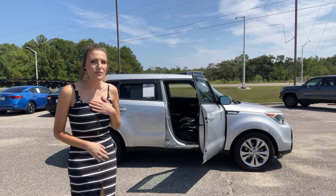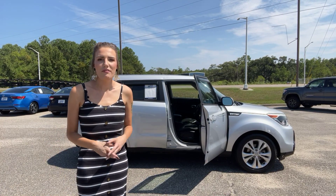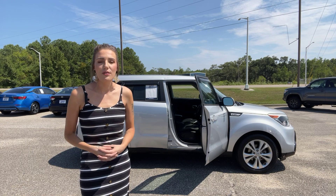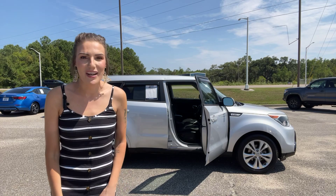I'm Abigail at Golf Auto Direct with the 2016 Kia Soul. If you guys have any other questions about the vehicle, I've got a link in the description box below, or give us a call here at the dealership. We do specialize in working tire deals over the phone. As always, we appreciate the opportunity to earn your business. Hope y'all enjoyed the video.